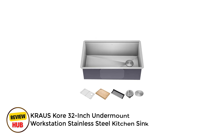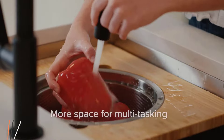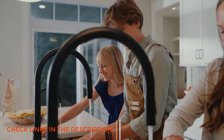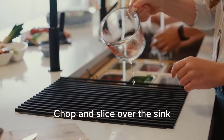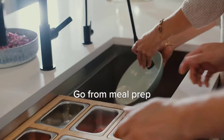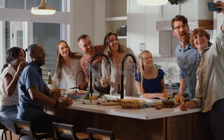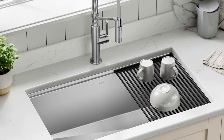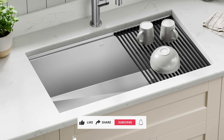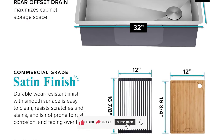Number 3: Krauss Core 32-Inch Undermount Workstation Stainless Steel Kitchen Sink. The Krauss Core 32-Inch Undermount Workstation Sink transforms kitchen functionality with its innovative design. This 16-gauge stainless steel powerhouse features an integrated ledge system that maximizes counter space, allowing you to work directly over the sink using included accessories like the bamboo cutting board and roll-up dish rack. At 32-inch by 19-inch by 10.5-inch, this single bowl sink requires a 36-inch cabinet base and offers generous depth for handling large pots and pans. The TRU-16-Gauge construction ensures exceptional durability and resistance to dents and corrosion. Its satin finish not only looks sophisticated but is also easy to maintain.